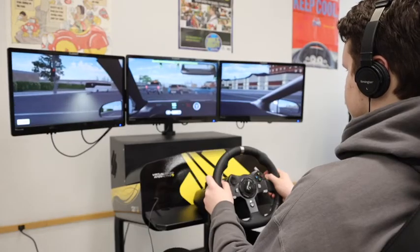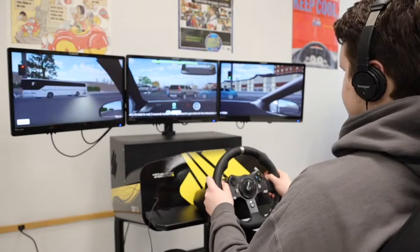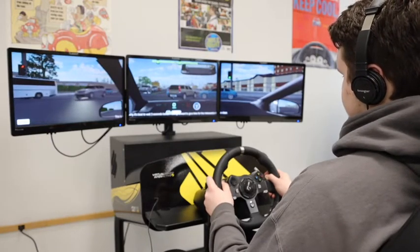Everything is amplified, so if an emergency vehicle is coming down it's way louder than it should be just to warn you, and everything is kind of happening at once. I'll be honest — I have failed a couple times just because I wasn't paying attention.